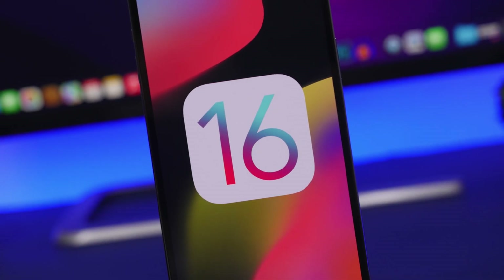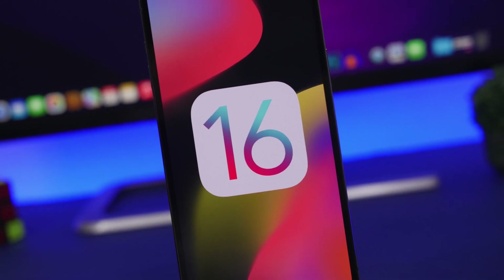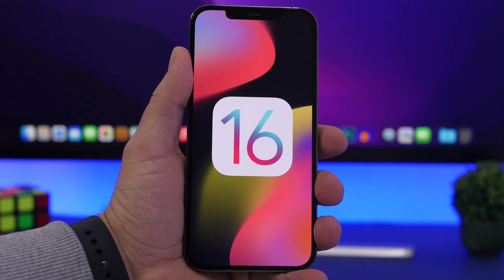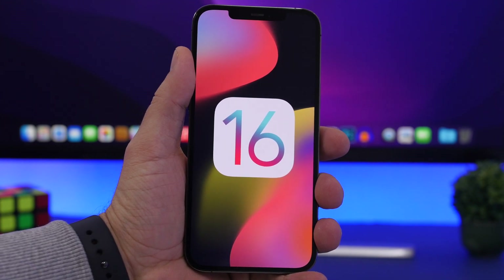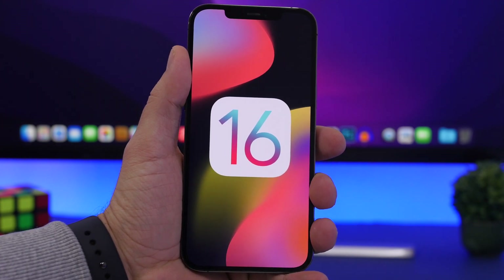The topic is supported devices on iOS 16. We now know which devices will be supported, and it's very important for every iPhone user to know whether their device will be able to run iOS 16 or not. So let's go ahead and take a look at which devices will be supported.